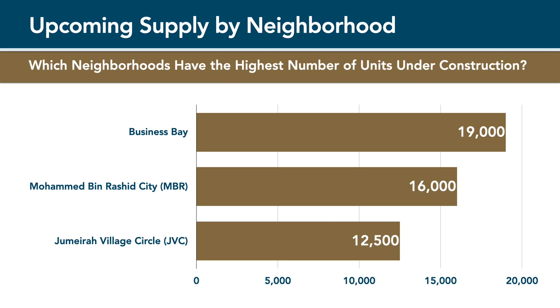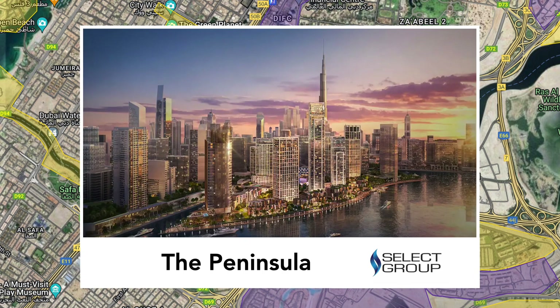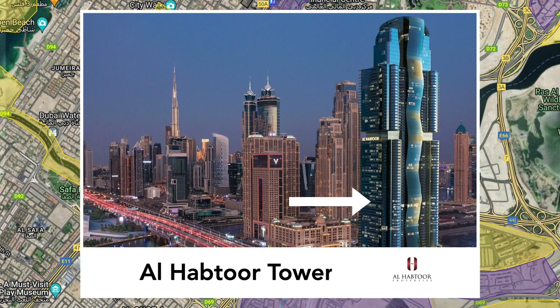In first place we have Business Bay with an incredible 19,000 units under development. Many of those units are located in a master development called the Peninsula by Select Properties. The Peninsula includes a neighbourhood mall, multiple residential towers in the mid to high price segments, and the largest park in Business Bay. Another significant project is Al-Habtoor Tower, located right next to Sheikh Zayed Road, the main highway connecting Dubai with Abu Dhabi. Advertised as the largest residential building in the world by its developer, Al-Habtoor Real Estate, the building will feature more than 1,600 apartments, including almost 1,000 one-bedroom units alone.